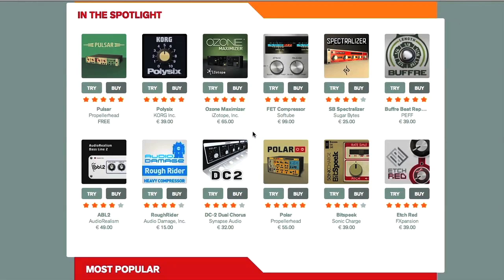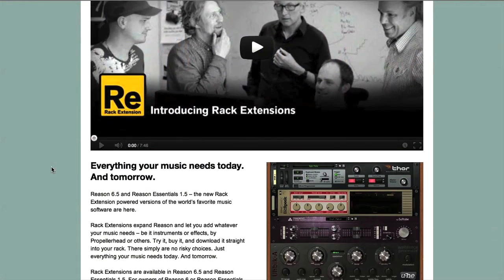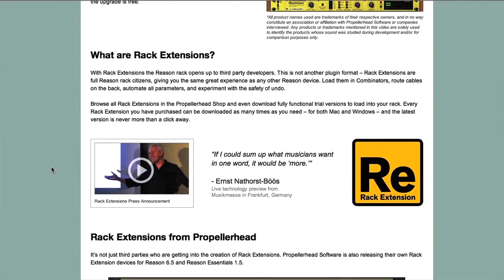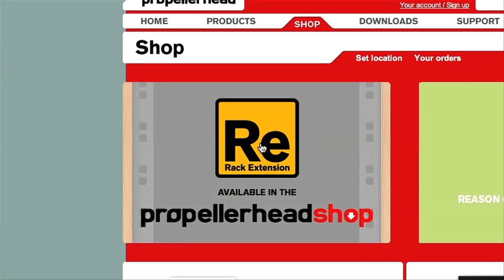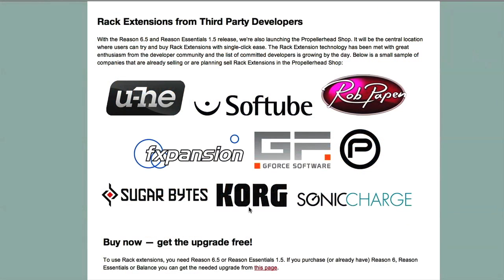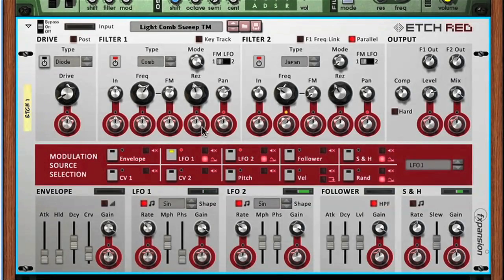Hey, this is Rob from Producertech with our latest feature. Anyone who's had their head in the sand for the last few months may be unaware that Propellerhead have brought out a new feature for Reason called Rack Extensions, which are additional instruments and effects that you can purchase from their online store. This is a great new development, as it allows them to include products from other manufacturers in the software, and therefore makes Reason more comparable to the other DAWs on the market, which are compatible with external plugins.